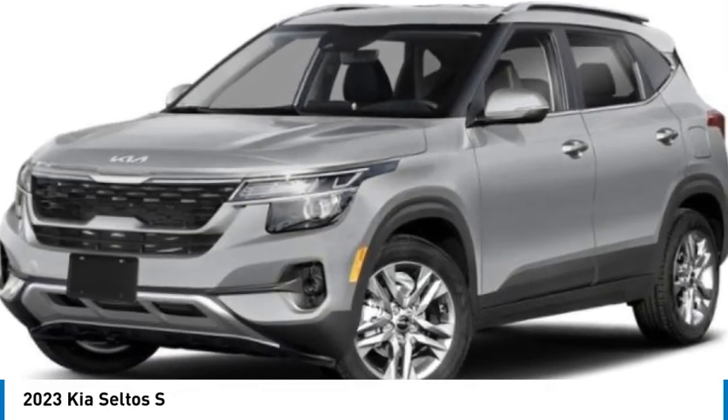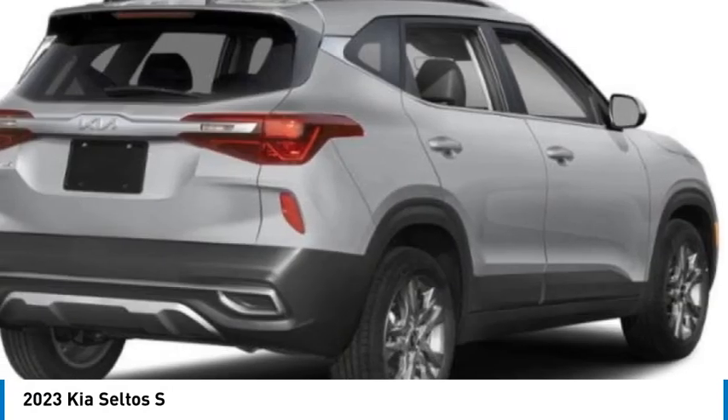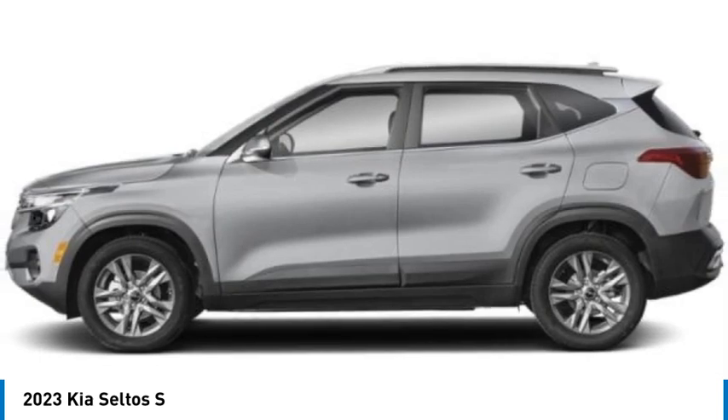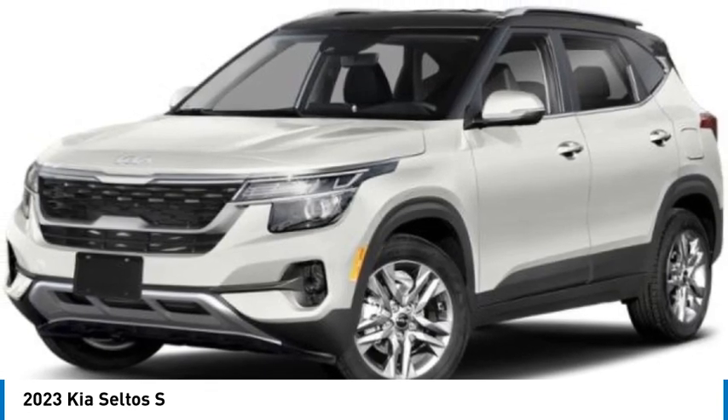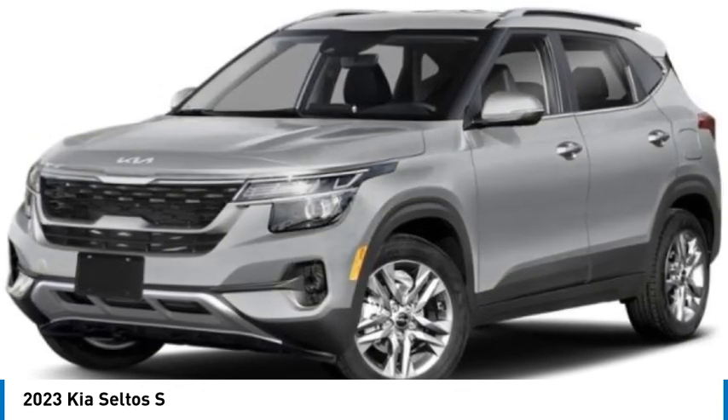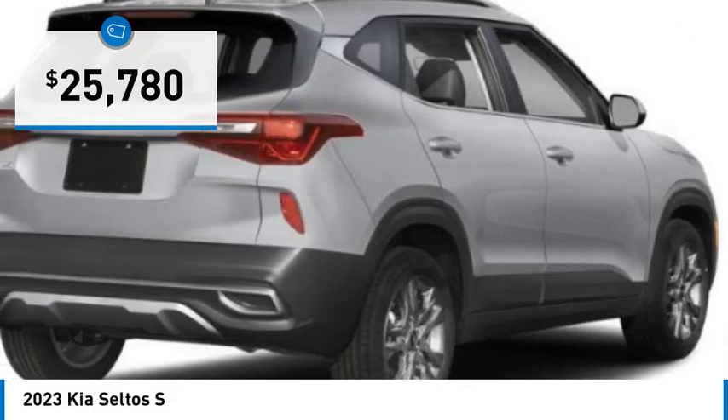Come test drive the 2023 Seltos. The Kia Seltos is sure to stand out with its appealing front end. Additionally, the Seltos offers a robust number of interior features and a large amount of space for a small SUV, and is priced below $30,000. This vehicle has less than 100 miles.